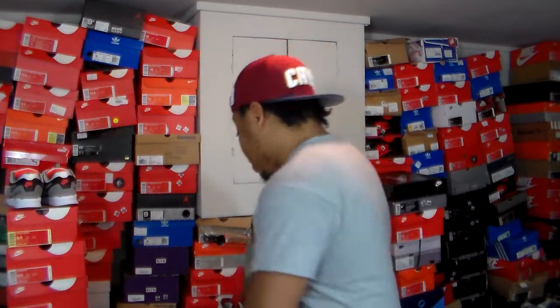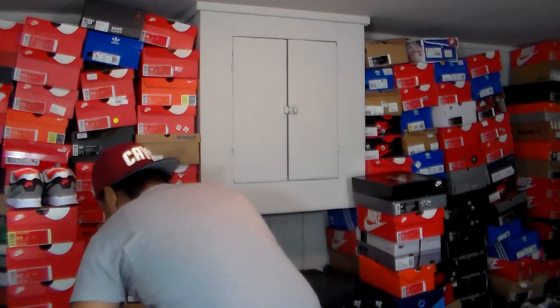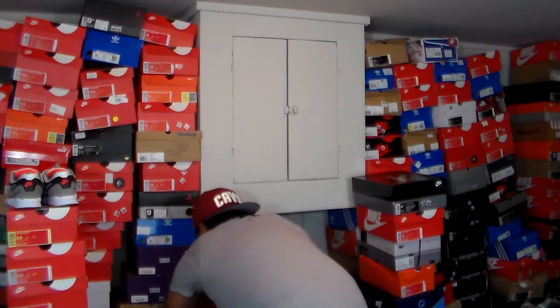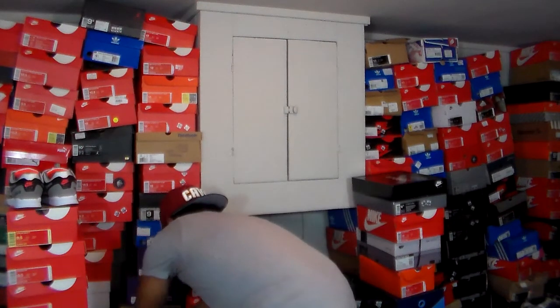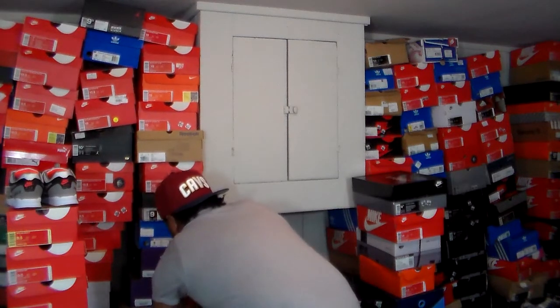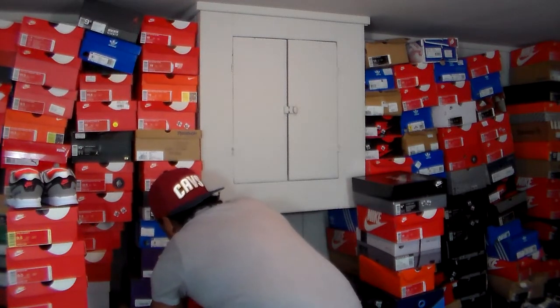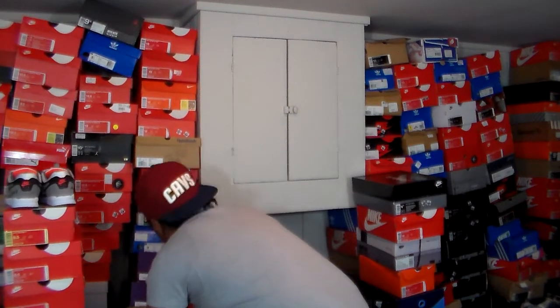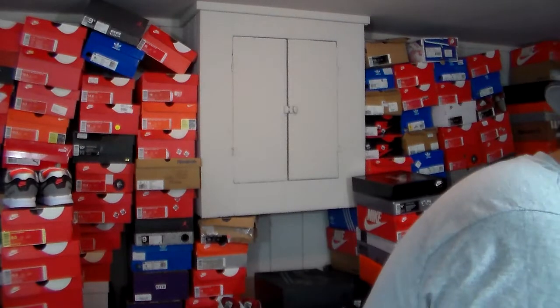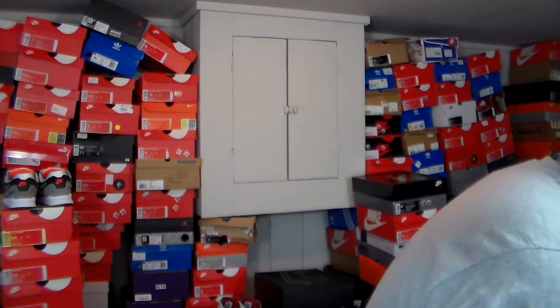I still need to get me a pair of Mocha 3s. So I'm going to get these Jordan 12s out for a quick comparison — hopefully all the boxes don't fall. Here we go.